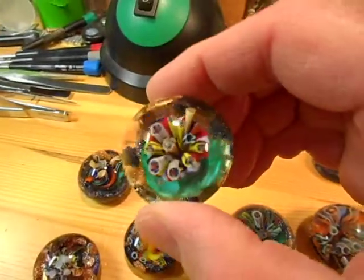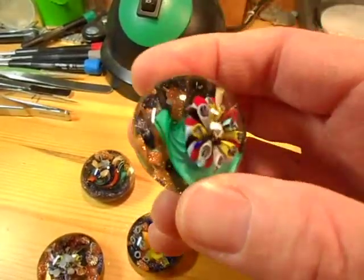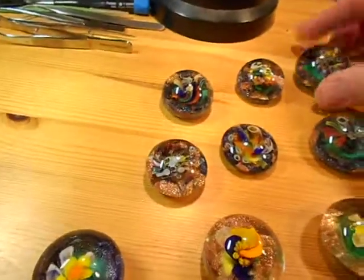Oh yeah, this is the bunchy one. The bunched up one. It's like a bouquet of sponges.